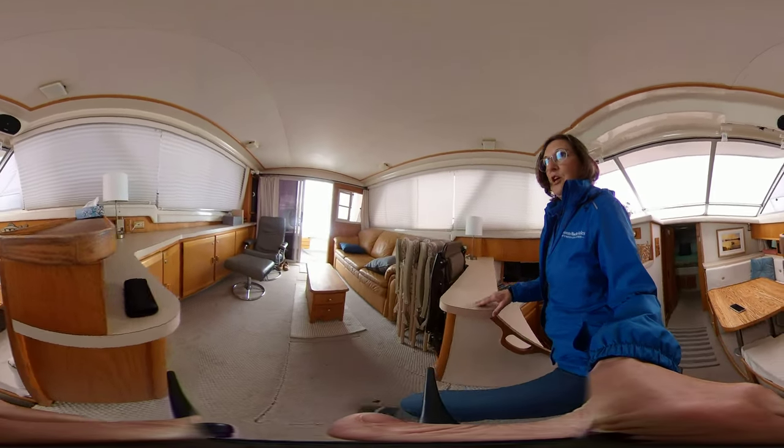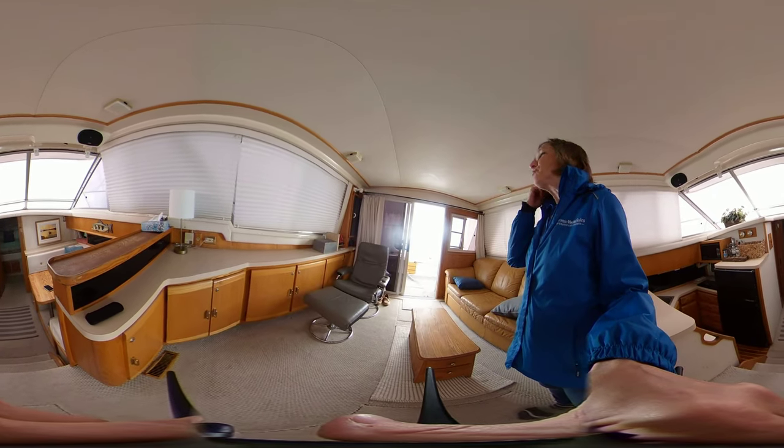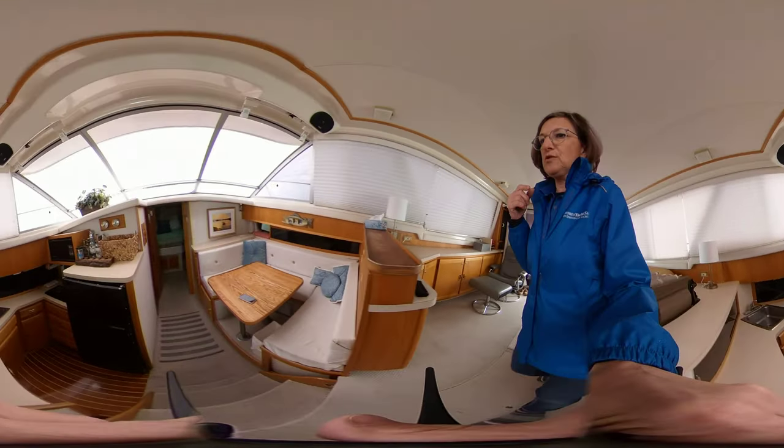Then we've got the salon area. There's some updated drapes and upholstery.